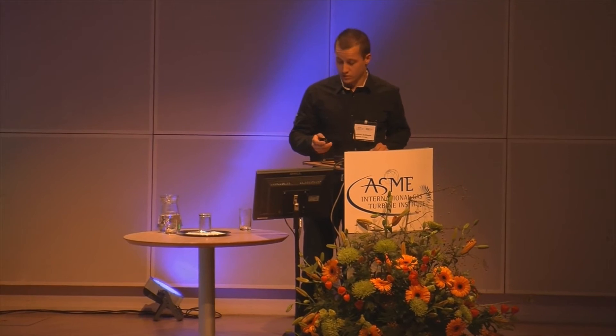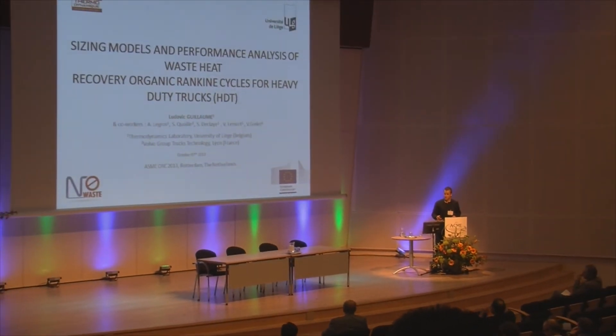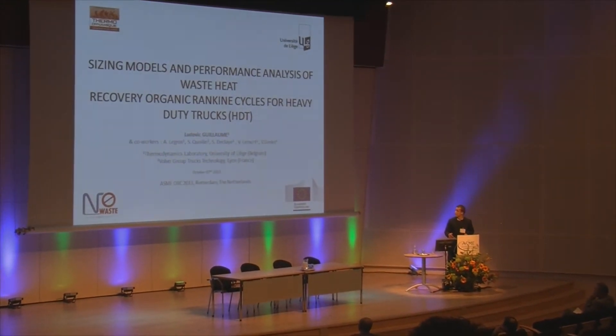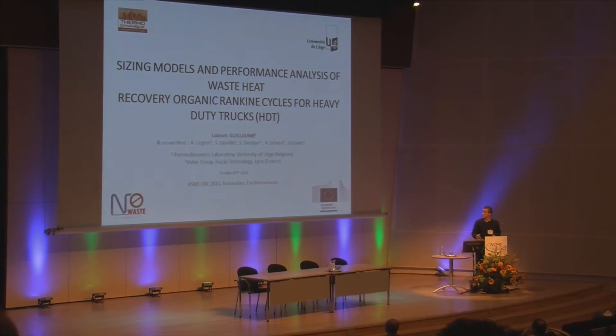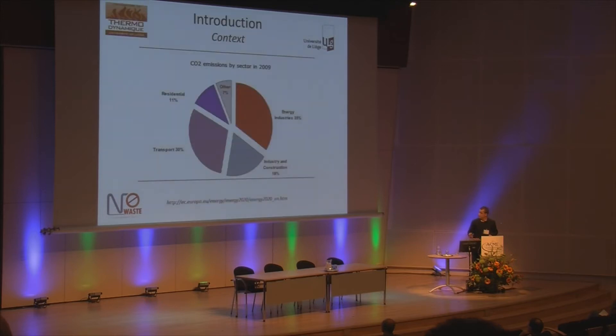Good morning, thank you for the introduction. The subject of this study is the sizing and performance analysis of a Rankine heat recovery system for heavy duty truck application.